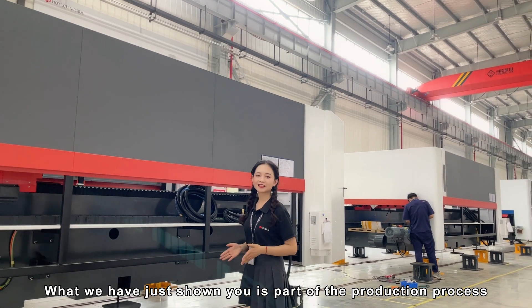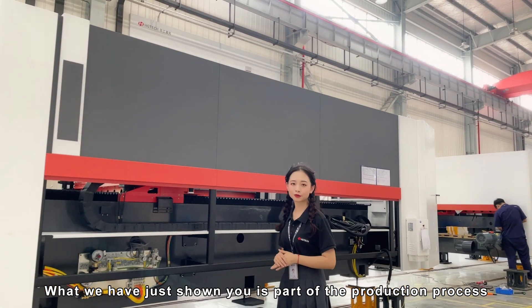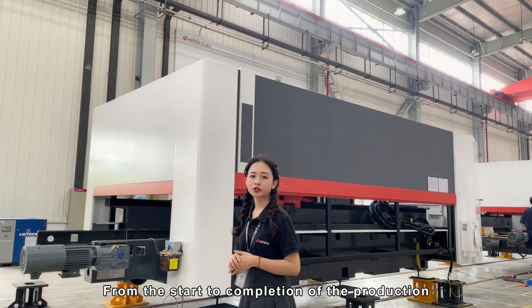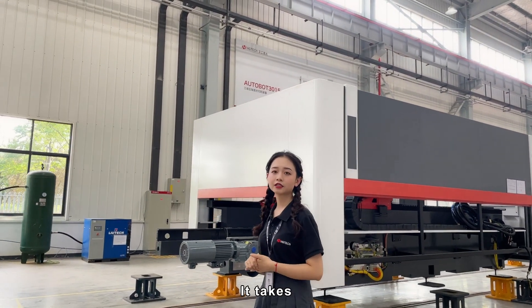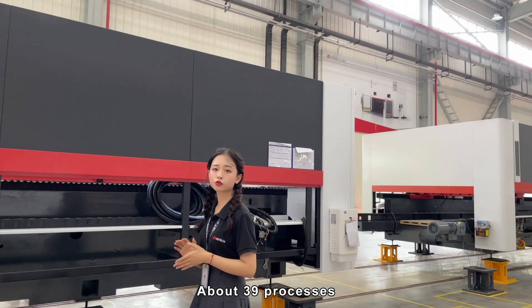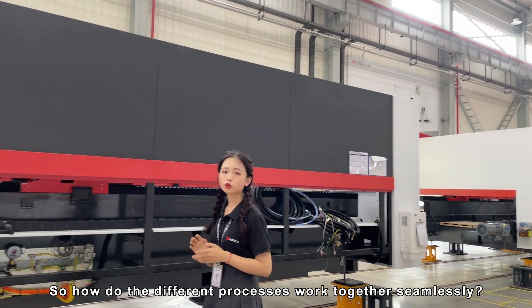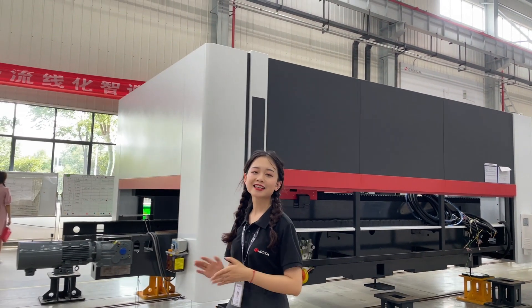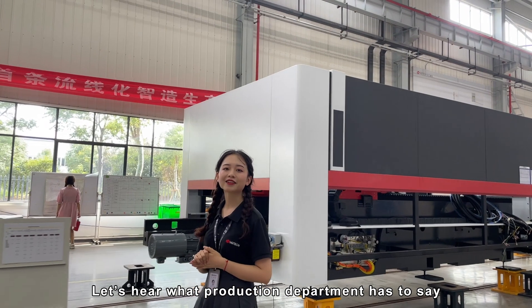What we have just shown you is part of the production processes on this machine. From the start to completion of the production, it takes about 39 processes. So, how do the different processes work together seamlessly? Let's hear what the production department has to say.